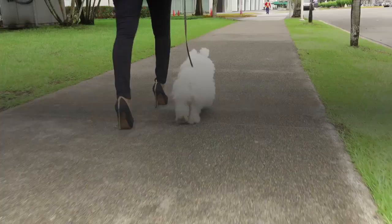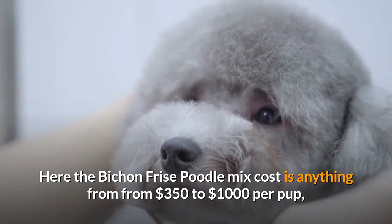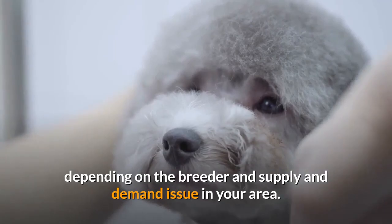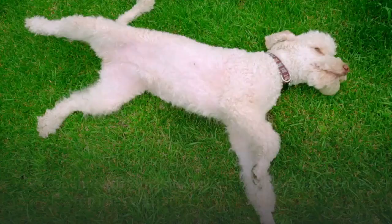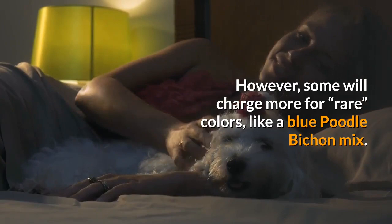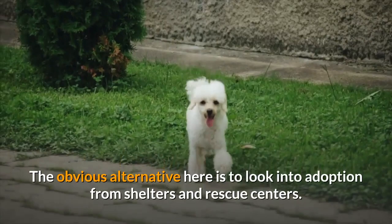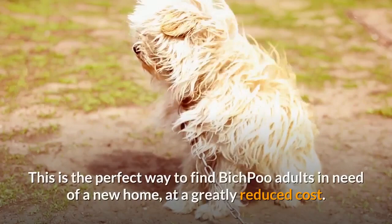What do we need to know about the cost of these Bichon Frise Poodle Mix puppies? The Bichon Frise Poodle Mix cost is anything from $350 to $1,000 per pup, depending on the breeder and supply and demand in your area. Those that ask for higher prices may have pups from top lines with strong medical histories. However, some will charge more for rare colors, like a blue Poodle Bichon mix. Do your research and don't pay too much. The obvious alternative is to look into adoption from shelters and rescue centers. This is the perfect way to find Bich Poo adults in need of a new home at a greatly reduced cost.